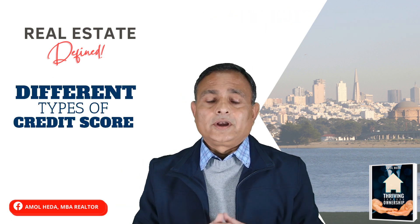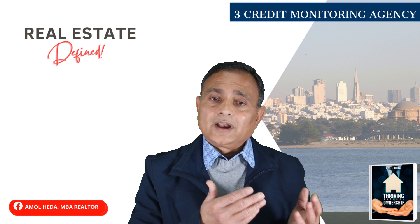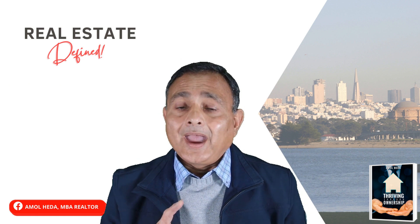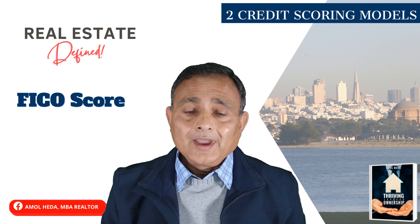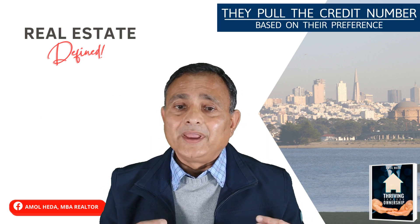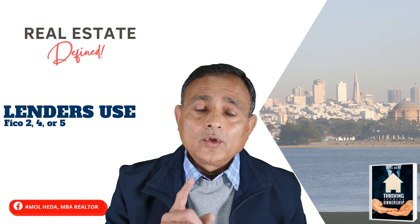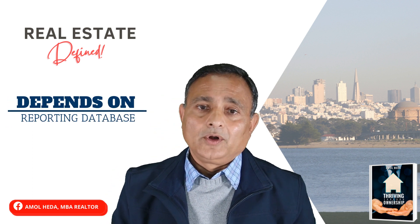Now, what are the different types of credit scores? There are three credit monitoring agencies: TransUnion, Equifax, and Experian. There are also two different credit scoring models — FICO and Vantage Score. Lenders pull credit based on their preference among these. Typically for a home mortgage, lenders use FICO 2, 4, or 5 — one of these models depending on the reporting database.